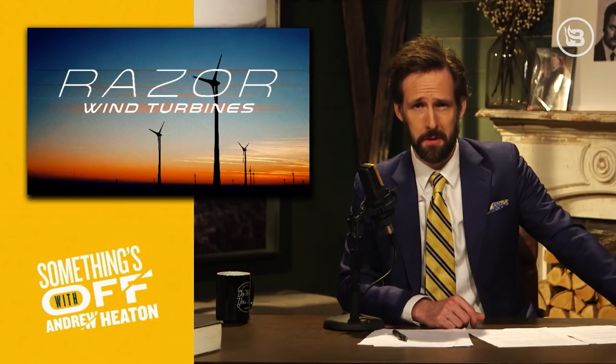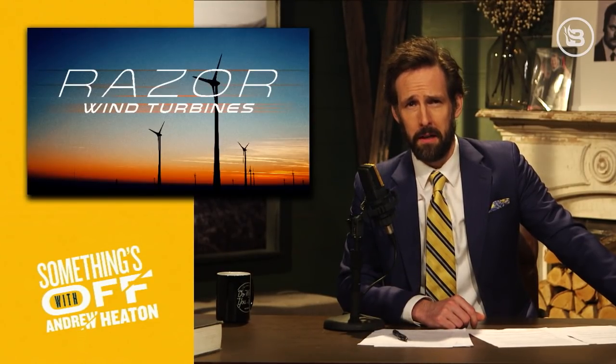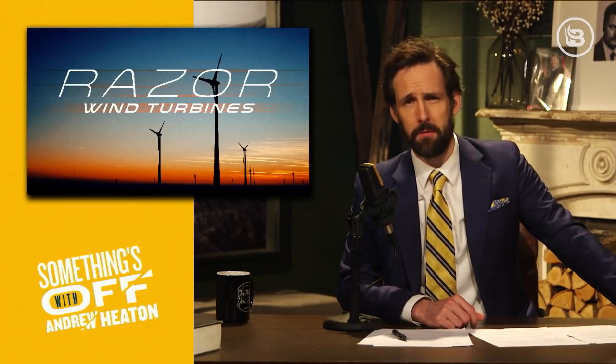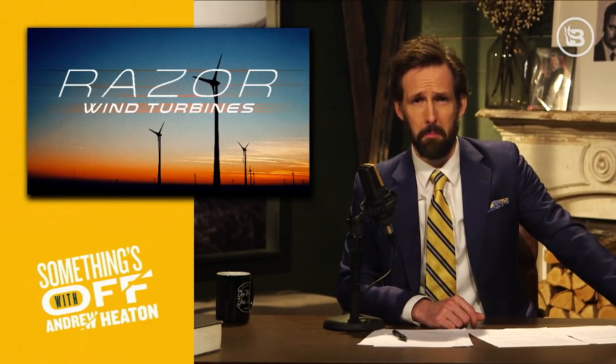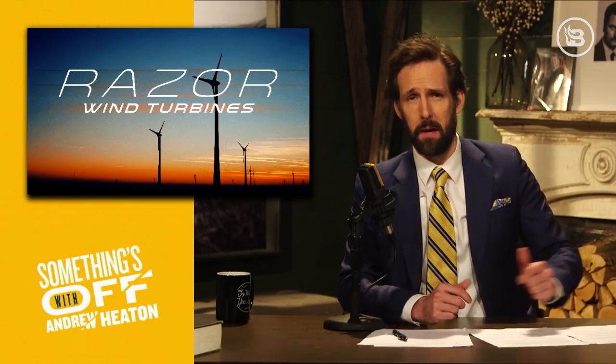Something else worth considering: what if your electricity expires? Sure, it keeps pretty well if you keep it cool and dry, but it can only last several weeks even then. Do you really want to flip the switch on your hot tub come December, only to realize your electricity has gone bad? Times like that, it's good to have a razor-tipped wind turbine on hand.